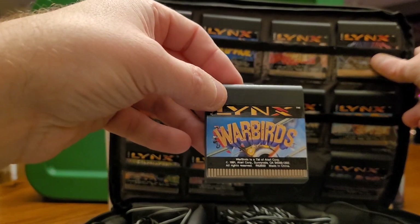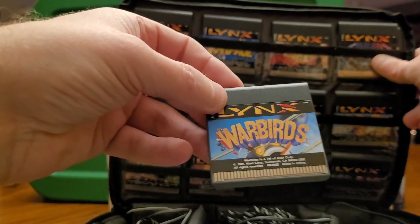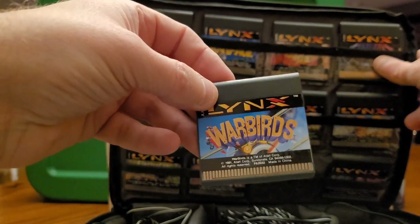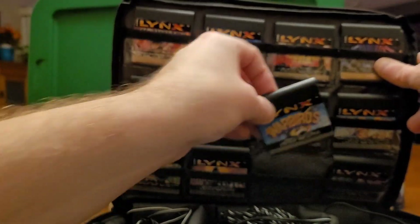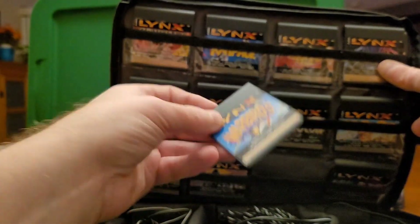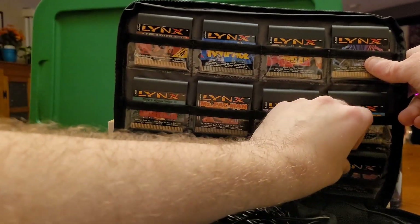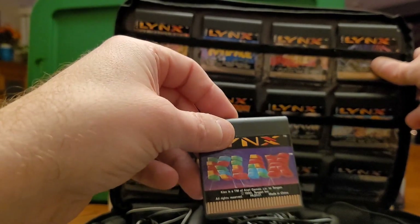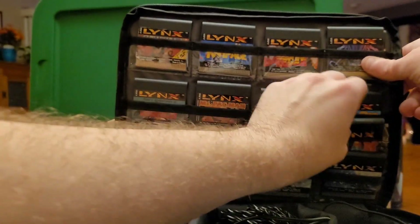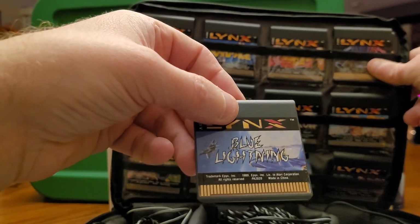Warbirds — a dueling fighter game set in the 1920s with biplanes. Very, very fun game. My father had a Lynx and he bought it just to play this with me — we used to link the systems together. And finally, one of my favorite arcade ports — I think the best is Klax. And another Lynx original: Blue Lightning, which tries to recapture a little of that Afterburner feel.